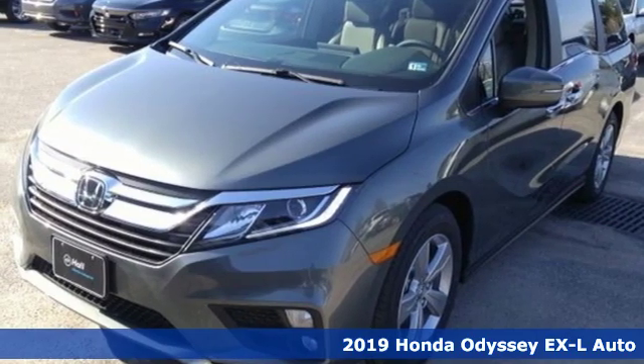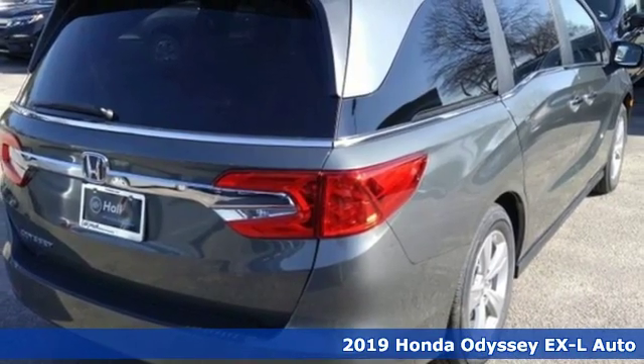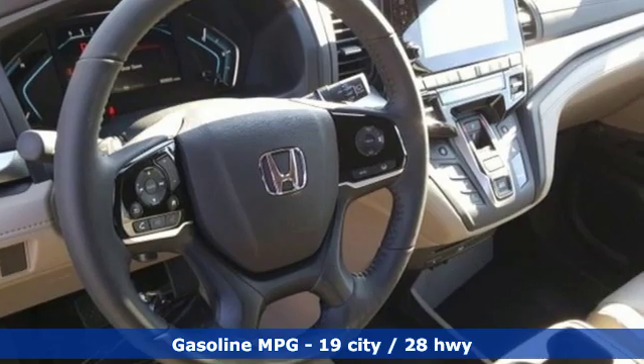Here's a new 2019 Honda Odyssey. From hood to hatch, it offers all the comforts and conveniences you could want. You'll look forward to every drive with features like these.